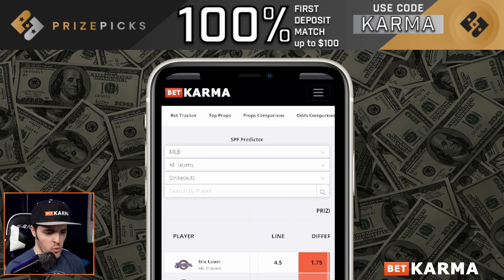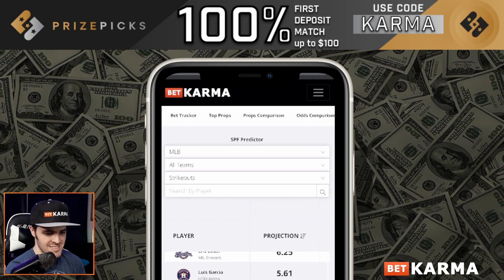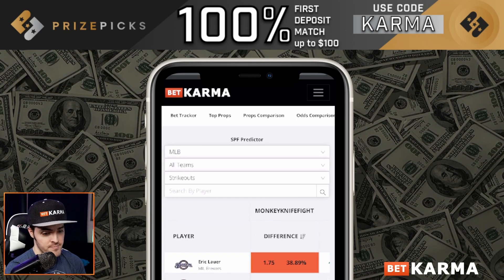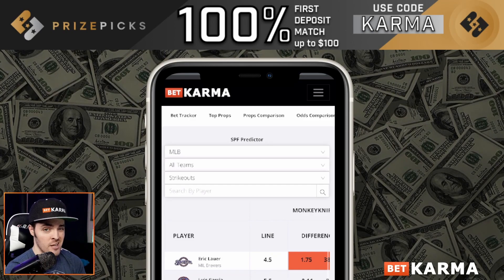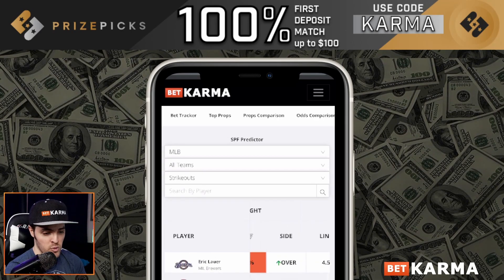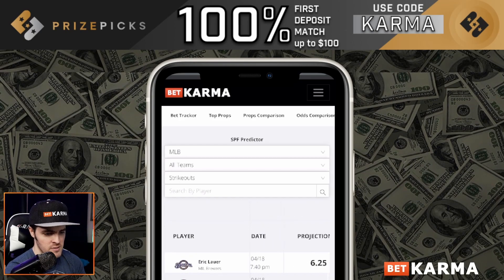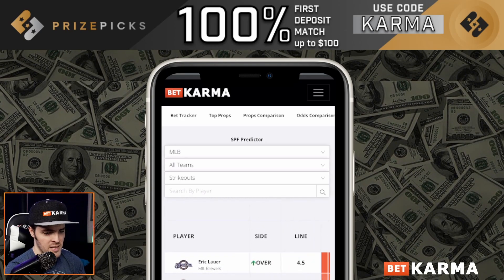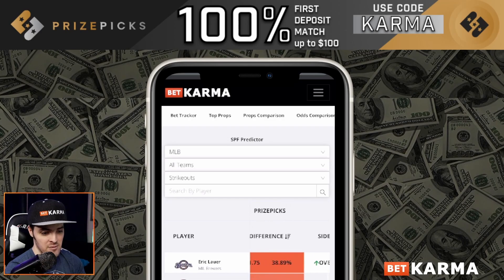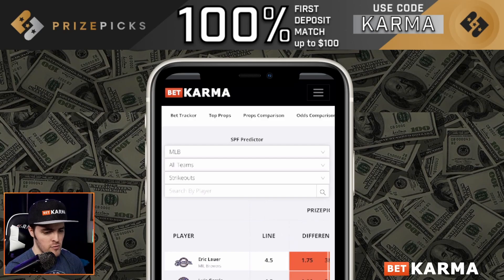Let's look at the next best one. We have a 4.5 line for Luis Garcia, with a projection of 5.61. Even if you don't play Monkey Knife Fight, you definitely want to use their line as another form of data. Right now on Monkey Knife Fight they have him at 5.5, while Price Picks only has him at 4.5 — that's a whole 1.11 difference for Price Picks. His sportsbook consensus line is 5.5, so Price Picks is even under the traditional sportsbooks. Luis Garcia over 4.5 strikeouts.